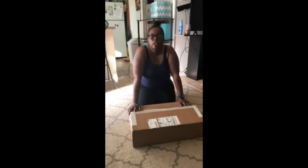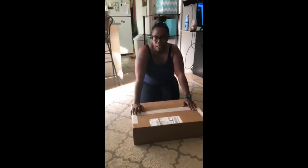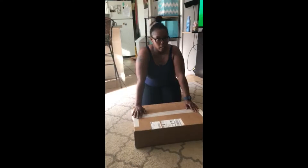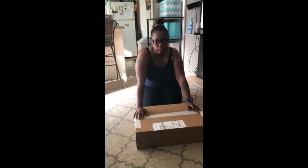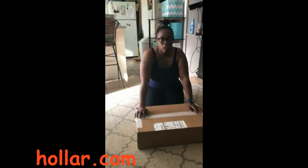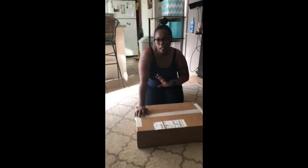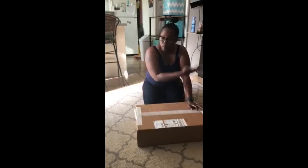Hi guys, welcome back to our channel. I've wanted to open this box on video because we order from them a lot — this video is not sponsored. This is just our honest opinion about this service. This is about Hollar.com and we order from them quite often. We get a lot of our hygiene and house products from them, and then a few gadgets that we just love to play with. So let's get to it.